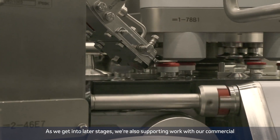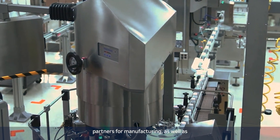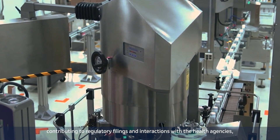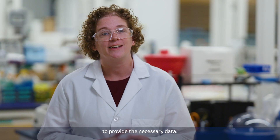As we get into later stages, we're also supporting work with our commercial partners for manufacturing, as well as contributing to regulatory filings and interactions with the health agencies to provide the necessary data.